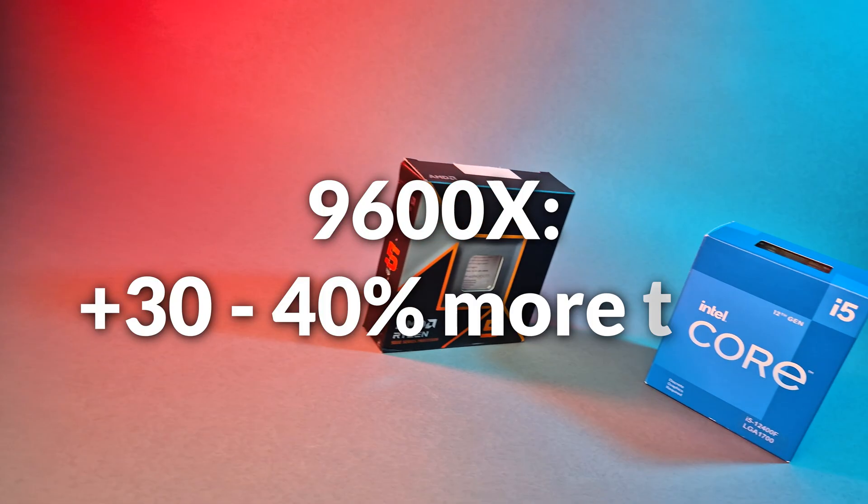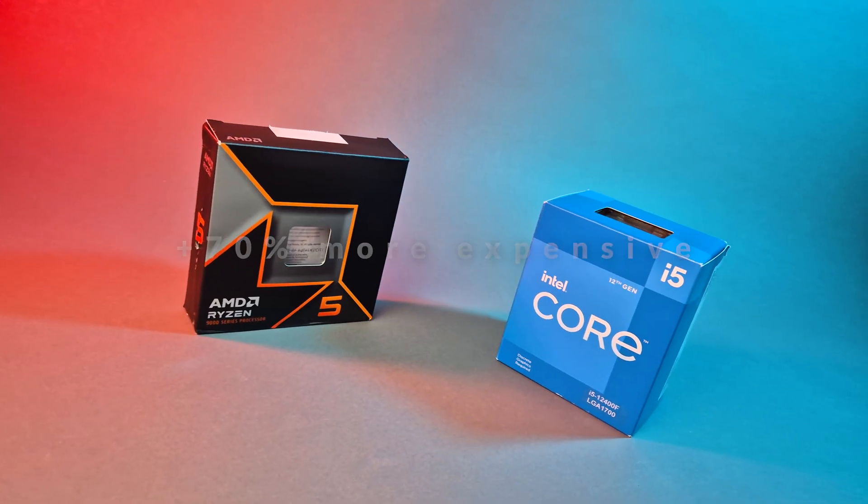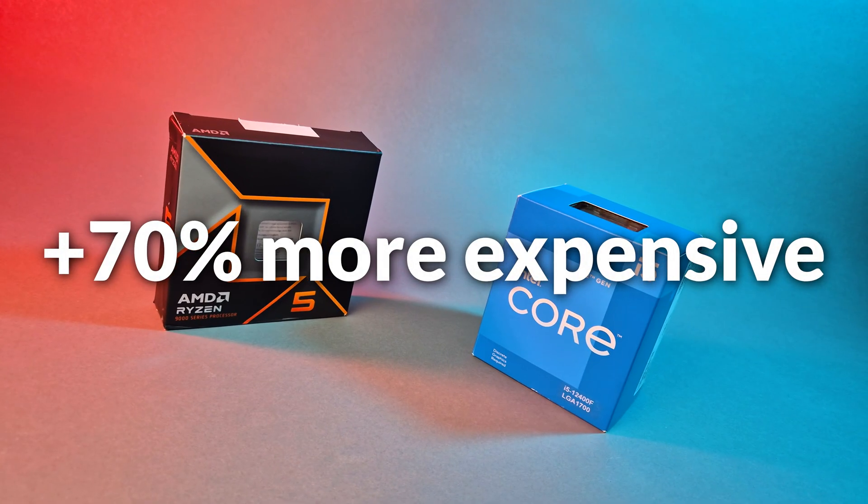Overall, the 9600X delivers anywhere from 30% to 40% higher performance across all benchmarks. But it's also 70% more expensive, and once you factor in a new AM5 motherboard, value quickly diminishes. You could resell your LGA 1700 board and reuse the DDR5, but you'd still have to account for resale offsets and could end up spending more anyway.